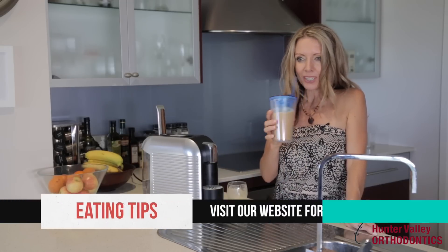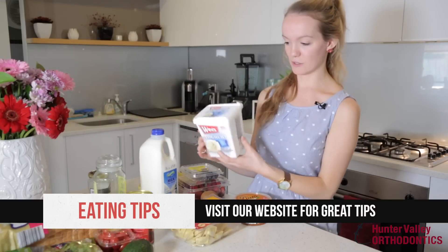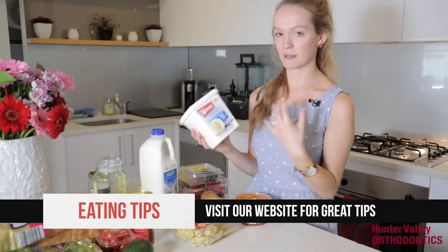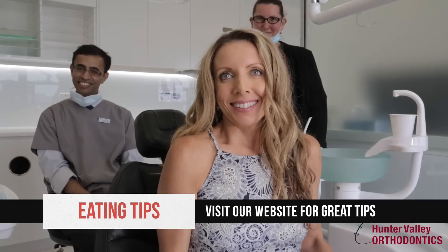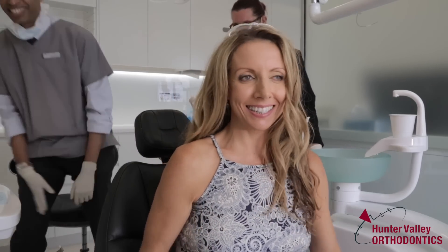Staining shouldn't stop you from having ceramic braces. If you enjoy different kinds of coloured foods, you should have them just before the adjustment, and the staining can be changed at the time of adjustment.